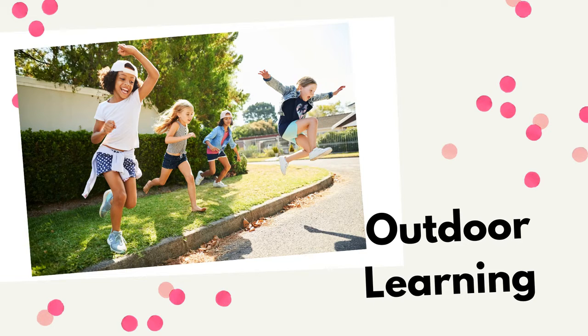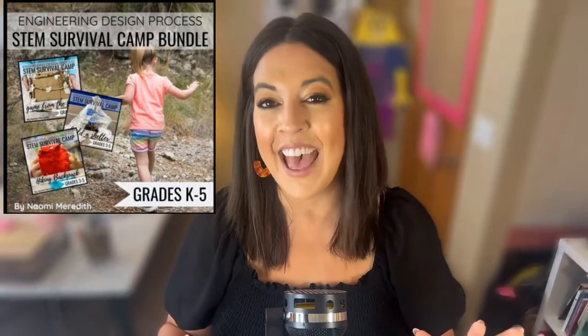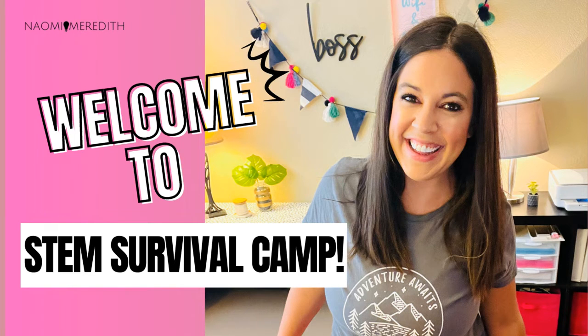Another back-to-school STEM activity is outdoor learning. More likely than not, you're going back to school when the weather is still hot and nice, and kids have been used to playing outside — so why not use that to your advantage? I've talked about this before, specifically back in episode four: STEM Survival Camp. One of my most favorite units I've ever taught. It was kind of a happy accident — go back and listen to that episode to hear how it started.